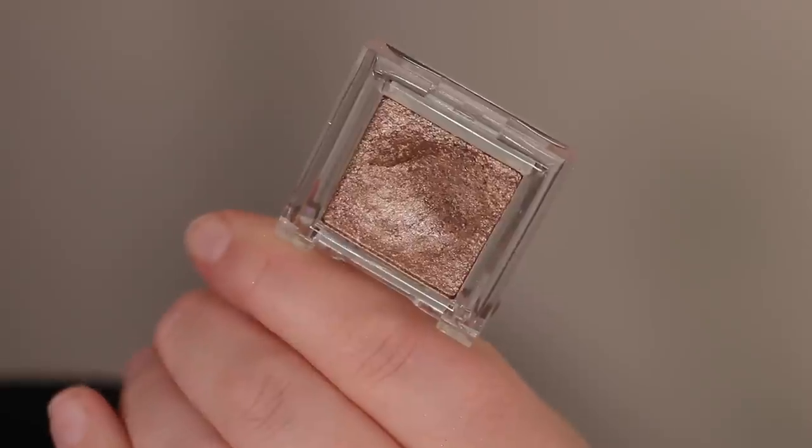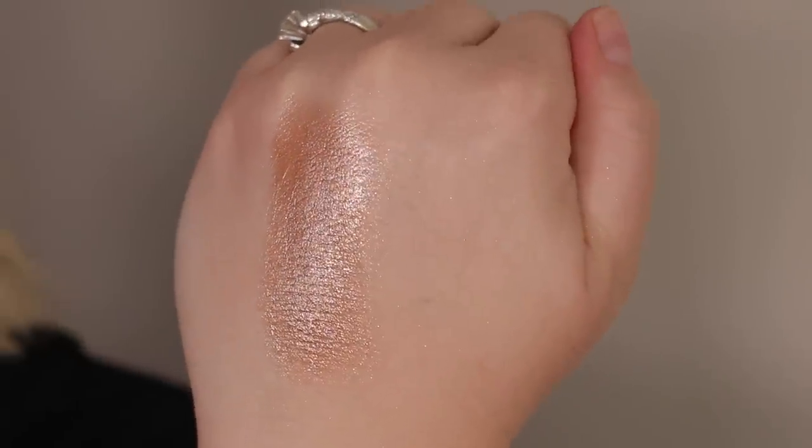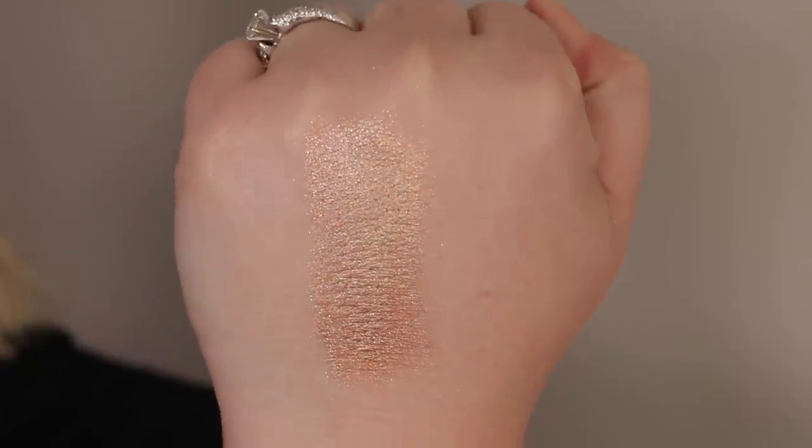For a more affordable option, I picked up this Moira shadow from a Memorial Day sale — it's the shade Orion. It's a little lighter than the other options but still has that bronze-yet-cool-toned feel. In the pan it looks very cool because of the silver sparkle, but once swatched or on the eye, the warm base really comes through. Compared to the RMS one it's less cool, which can actually be more flattering when I'm wearing warmer blush and lip colors. It's sheer but beautiful and great for easy everyday looks.